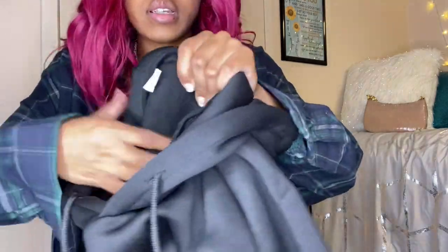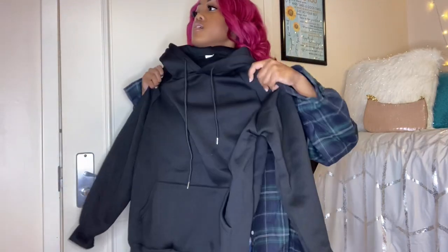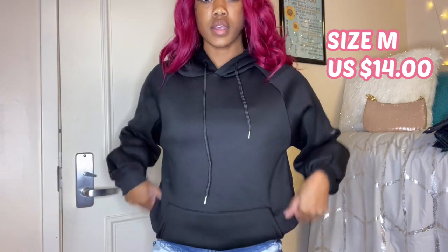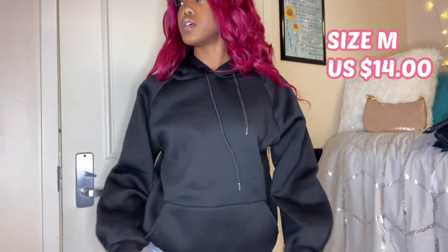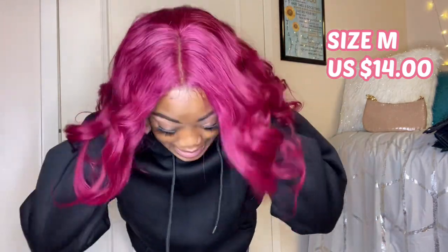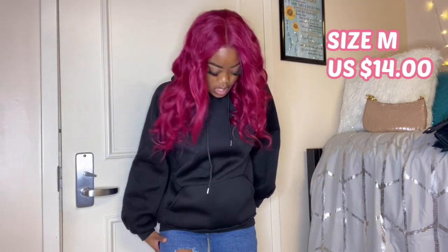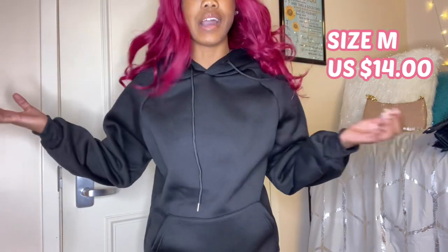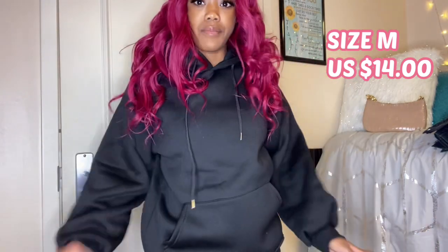The last jacket I have is this oversized hoodie — it has a warm material on the inside and I got it in a medium. It's just a black hoodie. I did think it was going to be longer since I could look bigger, but this item wasn't on a model — it was just laid out flat — so with those you never really know what you're going to get. It's just a plain black hoodie and I approve; I appreciate this a lot.